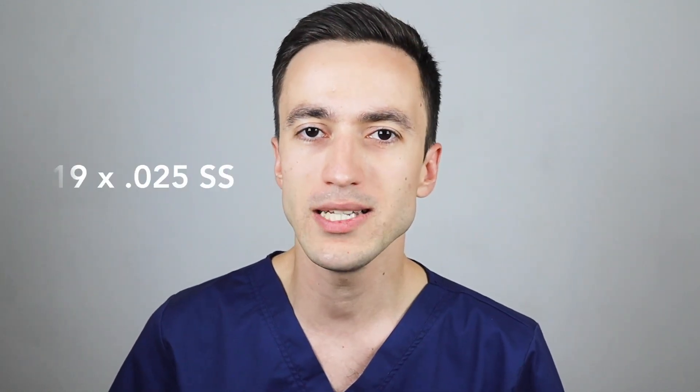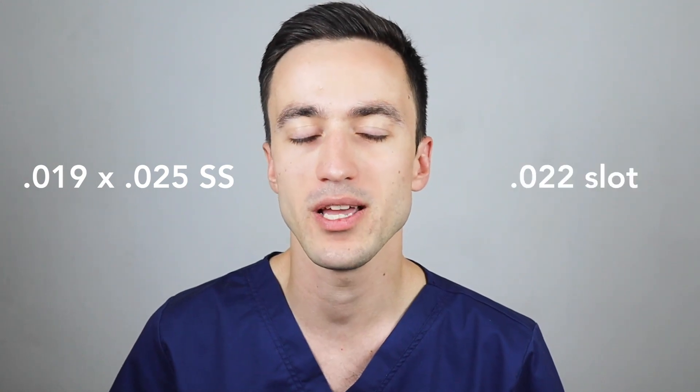However, we also have to keep in mind that the final wires the authors were using in their study were 019×025 stainless steel wires in a 022 slot. Which means that if they had finished with full-size wires the results may have been slightly different. But how often do orthodontists finish with 21×25 wires? I would say very rarely.